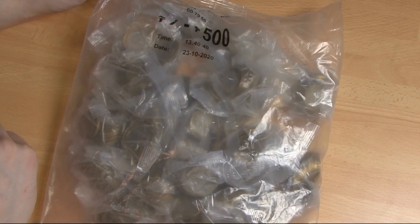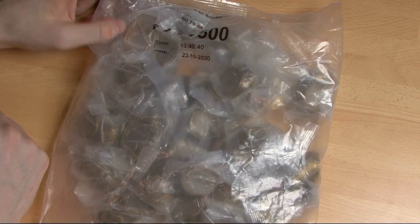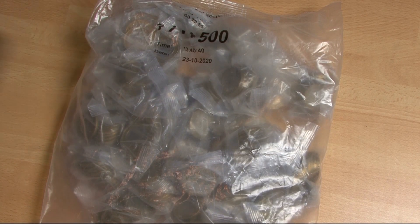Hello everyone, welcome back. Today we've got part number eight of the two pound coin hunt series. £500 in two pound coins — let's show you what we need for the album. We're going to do the album review before we open now.